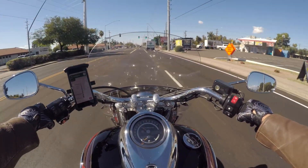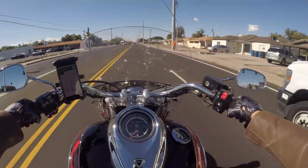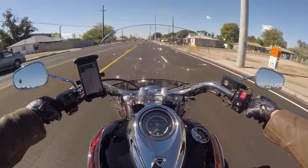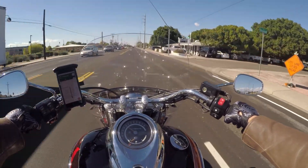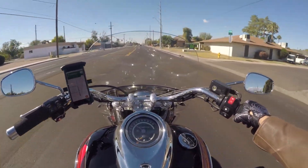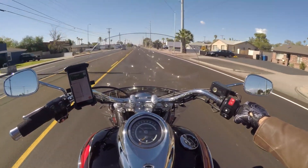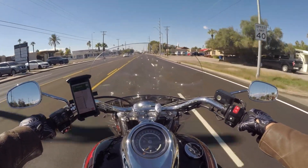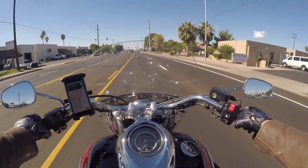It didn't take me long to want something bigger. And ever since then, every bike that I've had has had over a thousand cc's of displacement — usually by a fair amount. So again, it's not been a lot of bikes, but I tend towards larger vehicles. And not necessarily for speed — I wouldn't even call myself a speed demon. I'm not somebody who needs to tear it up and go crazy fast.